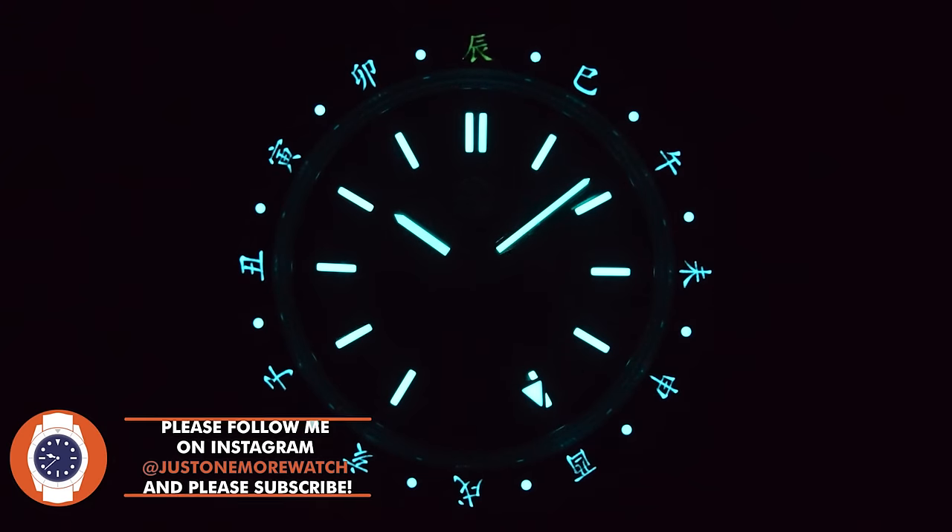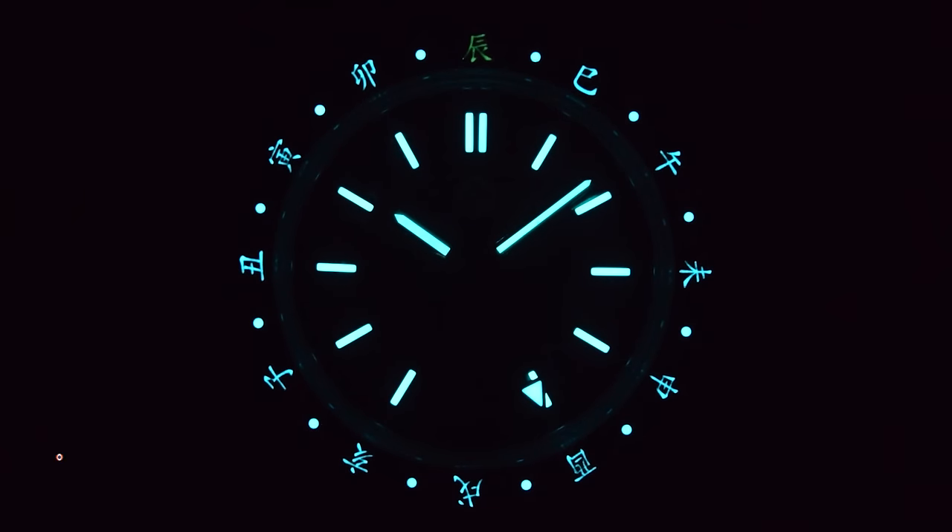After dark it looks fantastic. X1 grade BGW9 on the hands, the dial markers, and the bezel insert — apart from that second dragon symbol, the chi symbol at 12 o'clock, which is in C3 Superluminova. That one is the first to fade. The rest of the bezel symbols fade next, and the dial and hands hang on in there. As I said when I reviewed the original, the lume is okay, but it wasn't going to win any editions of Loom Wars — same applies with this one.